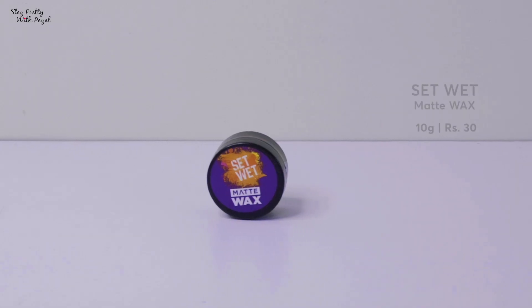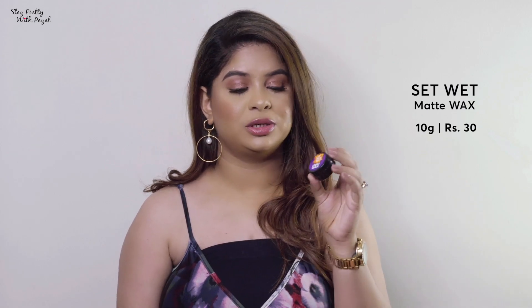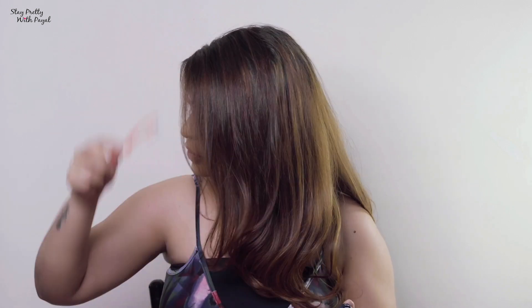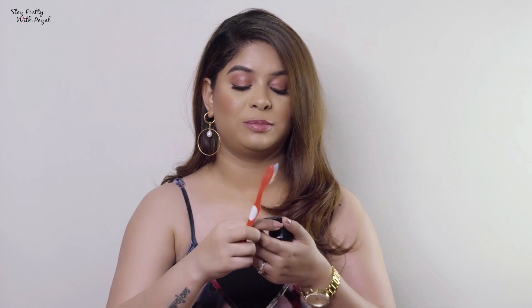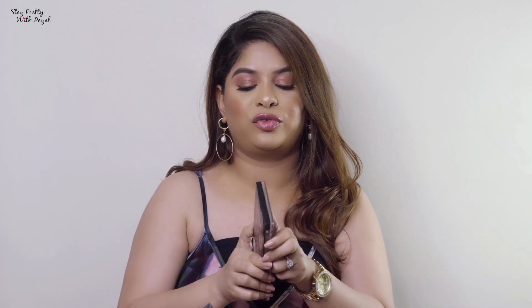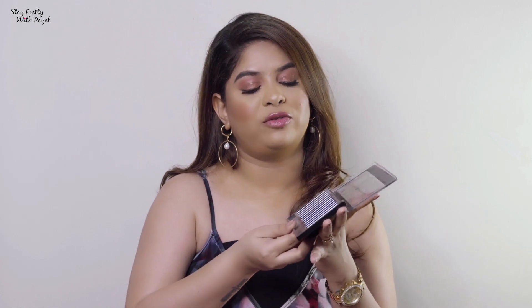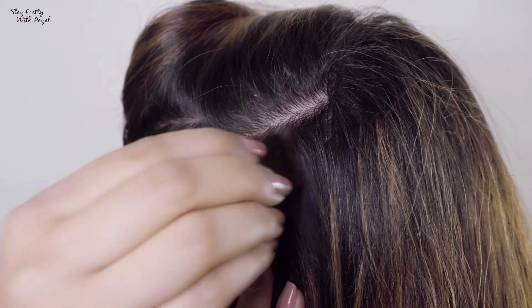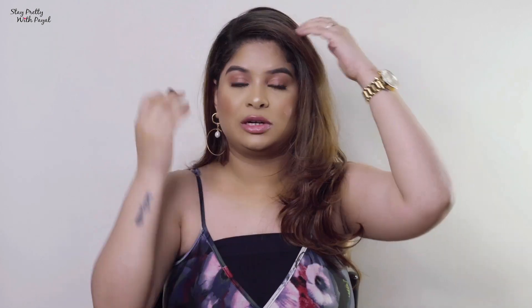For baby hair, I use a wax from the brand Set Wet — it's small and very portable, fits in your purse. Just take a little on a toothbrush and apply it onto your baby hair. It's an amazing product. Another big hack for me is using eyeshadow or eyebrow powder on your scalp to cover patches. If you have a matte product similar to your hair color, take a brush and apply it to the scalp — your scalp won't be visible, it looks like you have good volume and healthy hair.